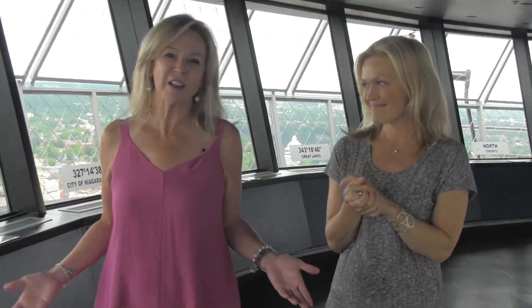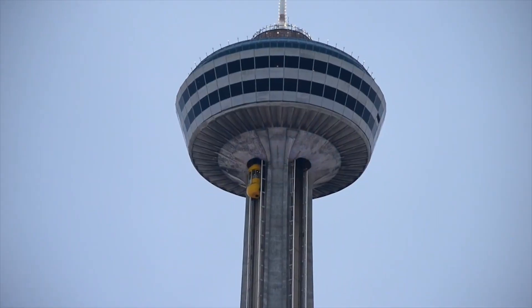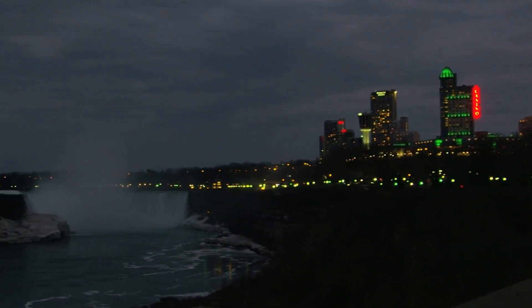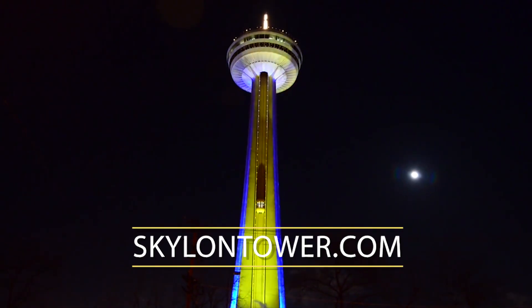From fine dining to casual, the Skyline Tower is truly an amazing place to be. And the thing I love is that awesome 52-second elevator ride to the top — it is an attraction unto itself and second to none in Niagara Falls. And don't forget, admission is free when you dine here. So why not stop by the Skyline Tower for your next meal and experience the most recognizable landmark in Niagara Falls for yourself.